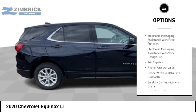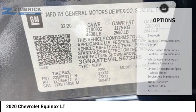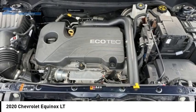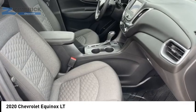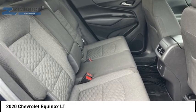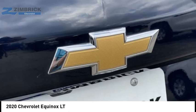Traction control, stability control, power brakes, braking assist, rear view camera, audio radio touchscreen display, electronic messaging assistance with read function, and electronic messaging assistance with voice recognition. Take this vehicle for a spin and see why so many shoppers are now proud owners.